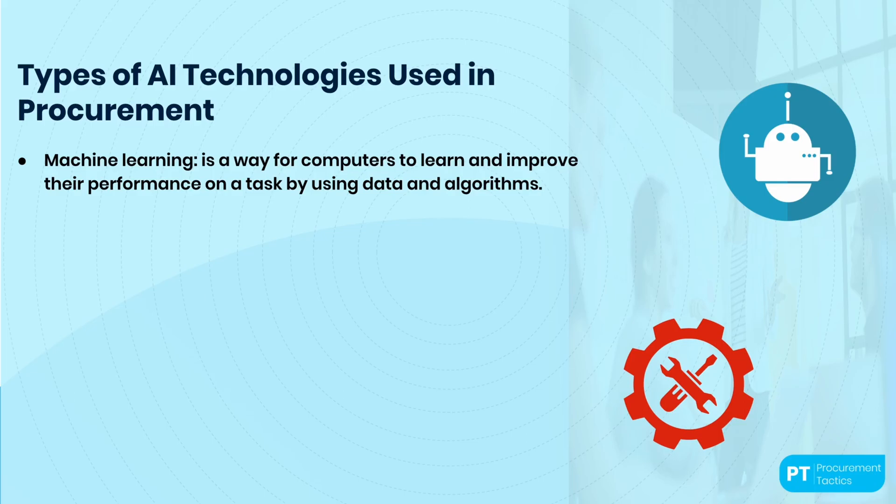Throughout this course, you'll hear some terminology closely related to AI and ChatGPT. Here are the three most important ones. First, machine learning: it is a way for computers to learn and improve their performance on a task by using data and algorithms. In traditional programming, humans write code that tells the computer exactly what to do. In contrast, in machine learning, the computer is given a large data set and an algorithm, and it learns to identify patterns in the data and make predictions or decisions based on those patterns.